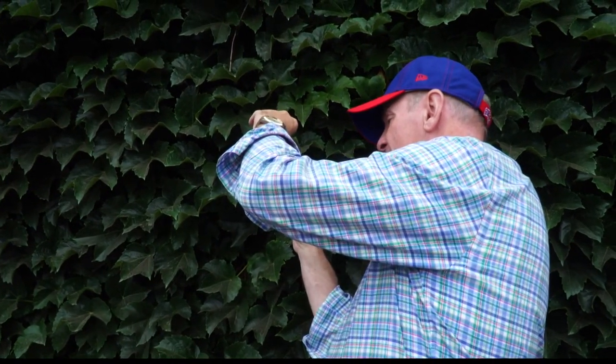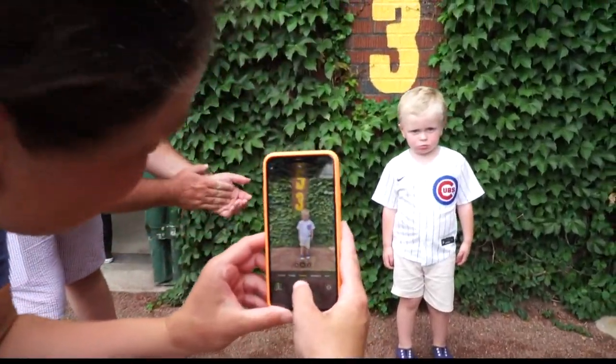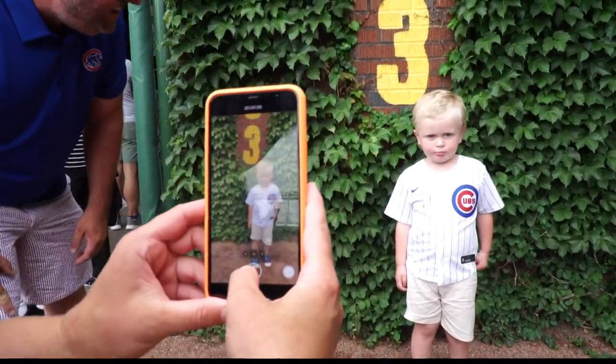And that has happened many times. During the tour, fans can actually go down on the field and get up close with the ivy. The most important rule: look, don't touch.